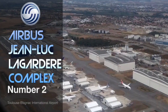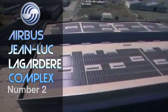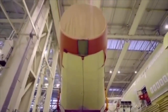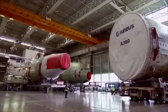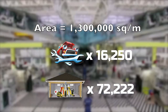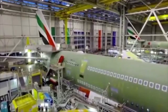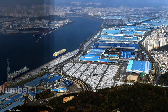At number 2 is the Airbus Jean-Luc Lagardier complex, located in Toulouse, France. This is another airplane factory operated by Airbus and incorporates multiple buildings in one complex. It employs around 40,000 workers and has a total surface area of 1.3 million square meters — equivalent to 16,250 car mechanics or 72,222 garage workshops. It is used to manufacture and assemble the Airbus A380, A350, and other aircraft by the company.